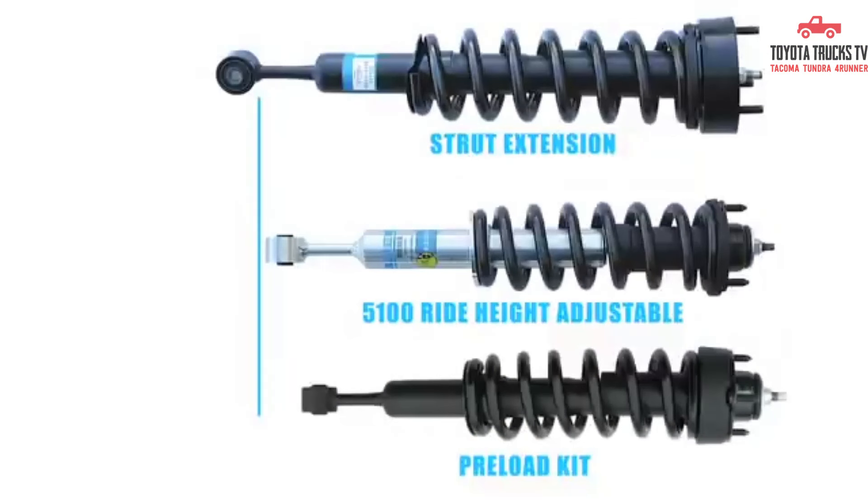However, some users have reported a firmer ride quality compared to stock suspension, which may not be ideal for those seeking a smoother driving experience on regular roads. Overall, the Bilstein 5100s lift kit is a reliable option for enhancing both the look and capabilities of your 4th Gen 4Runner.